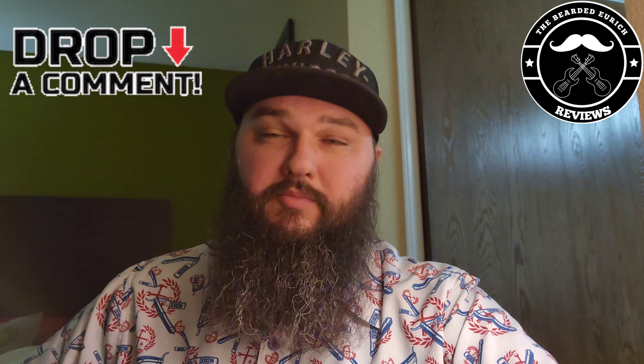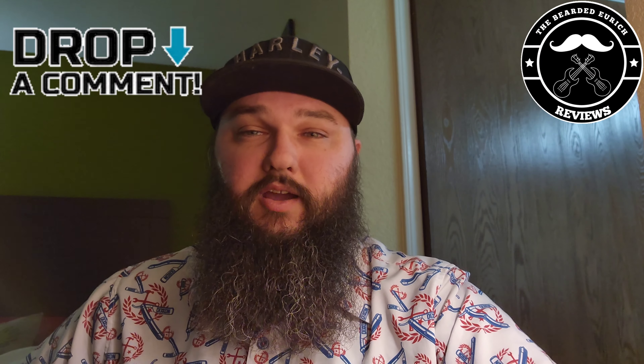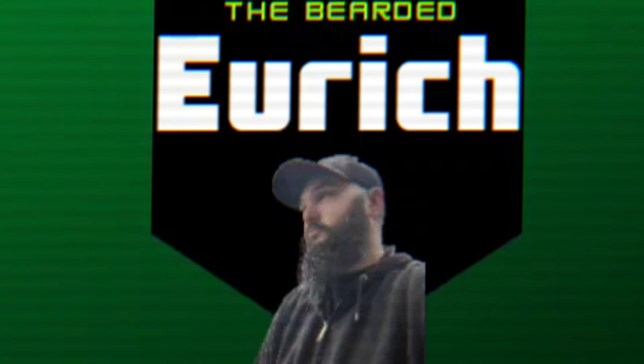If you enjoy the content, make sure you click that subscribe button right down below. Smash that like button, ring that bell, drop me a comment — I really enjoy the interaction. In the meantime, sit back, relax, enjoy this intro, and I'll be right back.